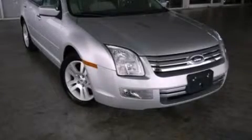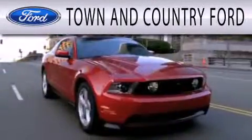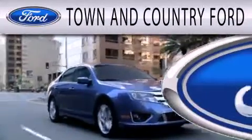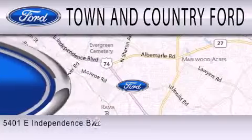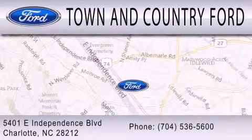This vehicle is sure to sell fast. Call and arrange your test drive today. Town and Country Ford is dedicated to doing everything possible to ensure that the experience you have selecting your next vehicle is as pleasant as possible. We are located at 5401 East Independence Boulevard in Charlotte.